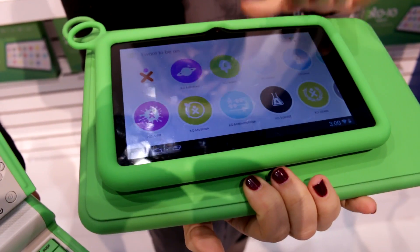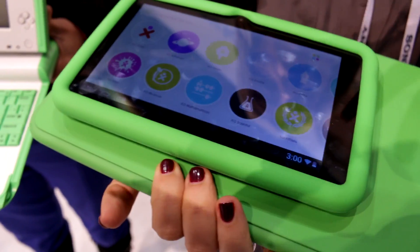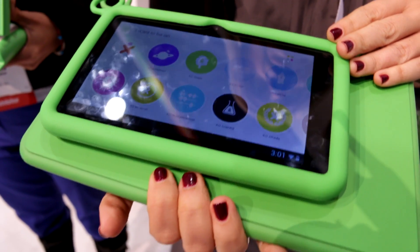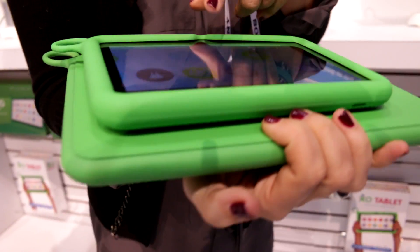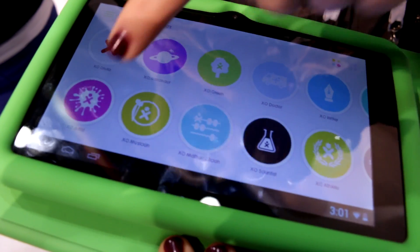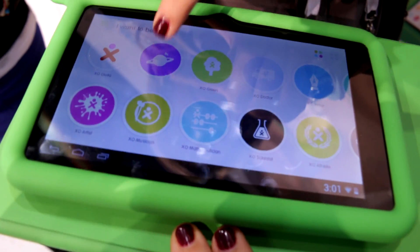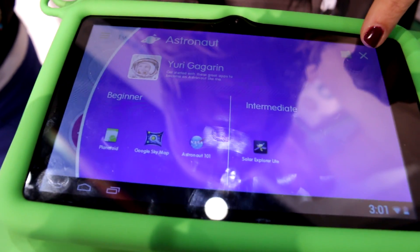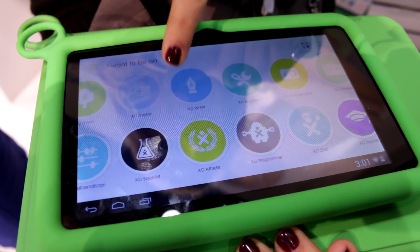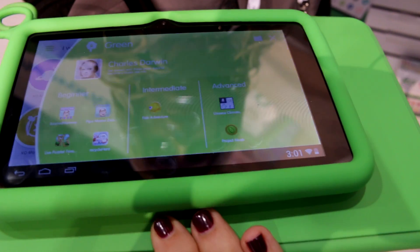Last year we unveiled this tablet, and the new one has all upgraded hardware — dual quad-core processor, Bluetooth, GPS, and additional content from One Laptop per Child, an additional Dreams category, and additional partners. From the MoMA Museum in New York to NASA for the astronaut category, the Smithsonian Museum, Discovery Communication, Oxford University Press, and lots of content coming from UNESCO.